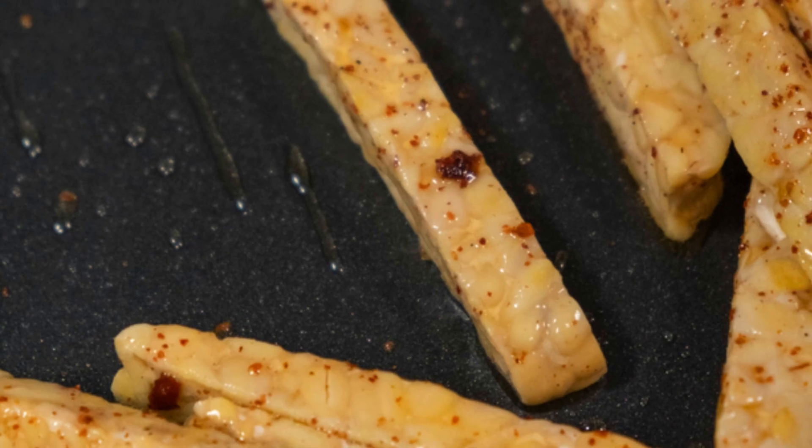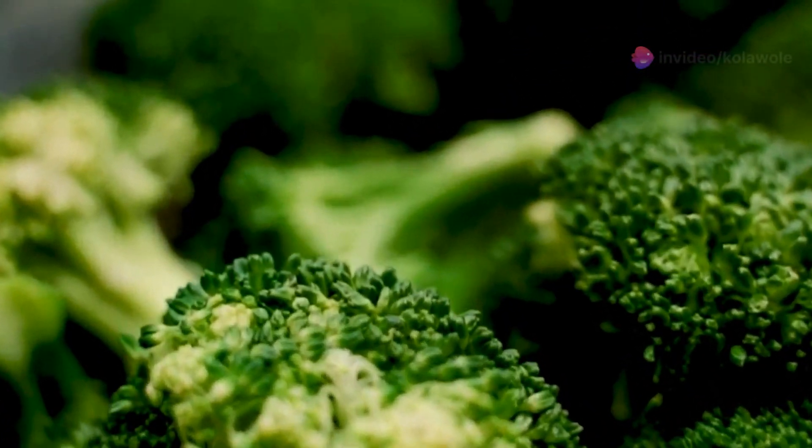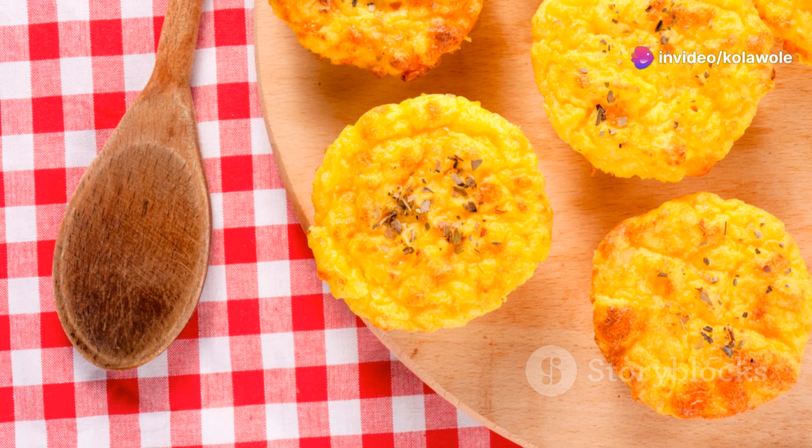Twenty-ninth: broccoli and dip. Pair raw broccoli with a Greek yogurt-based dip. And finally, number thirty: egg muffins. Bake eggs with your favourite veggies in a muffin tin for a portable snack.